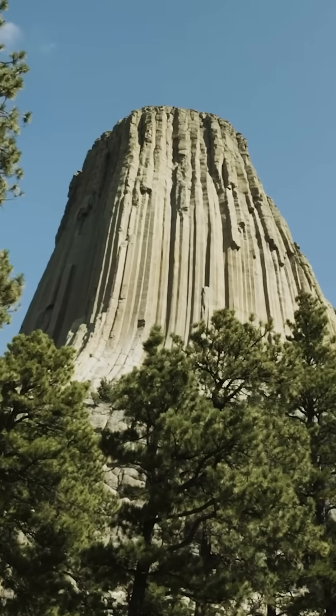As that magma slowly, slowly cooled, it solidified underground into a spectacular columnar structure. It's taken millions of years of sedimentary erosion to reveal the dramatic geometric tower we know today.